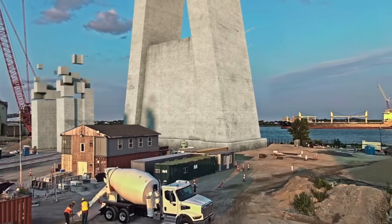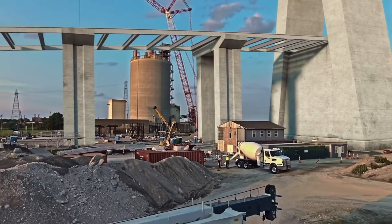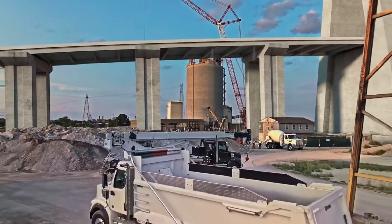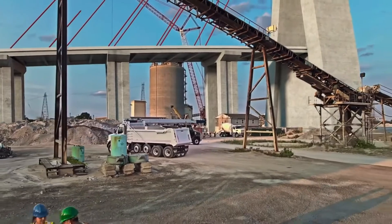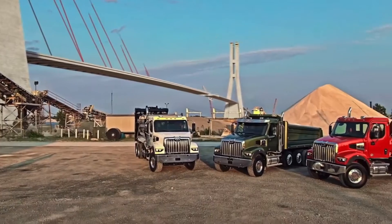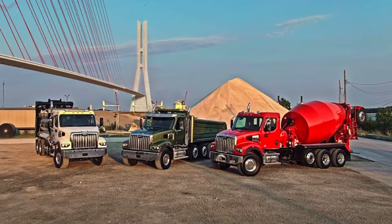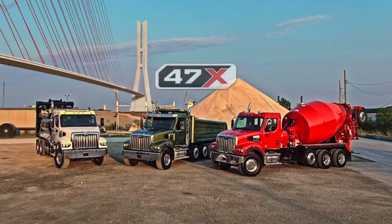We didn't overlook a single thing to ensure you and your operators were powered to build for today and for tomorrow. That purpose is what fuels us. It's our drive and our passion. It's why we do what we do, and why you won't find it anywhere else. So join us in building tomorrow with the newest addition to the X Series lineup — the all-new Western Star 47X.